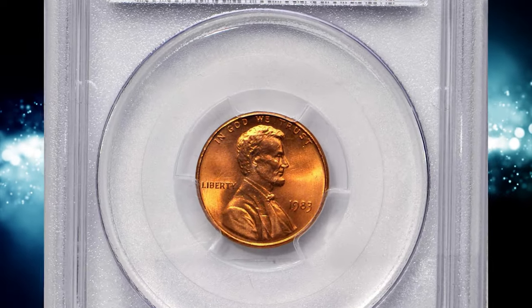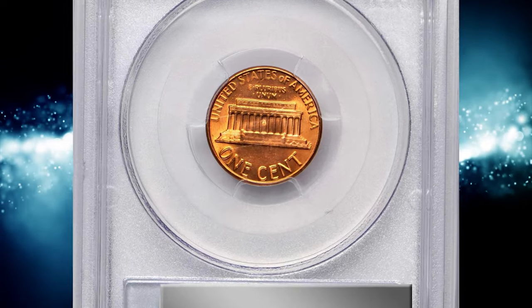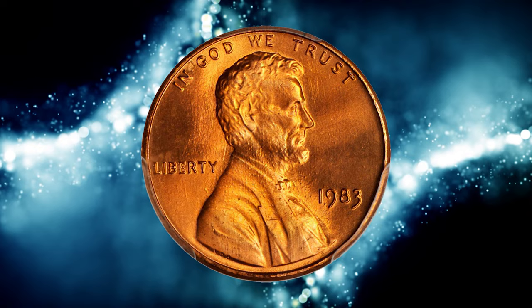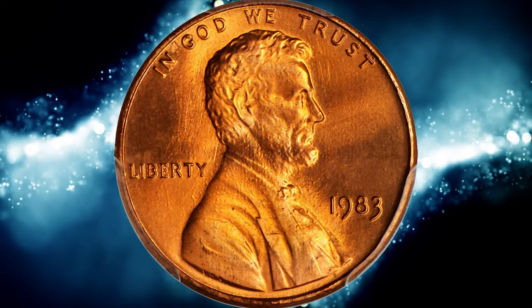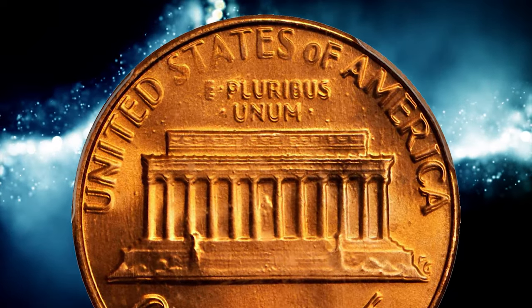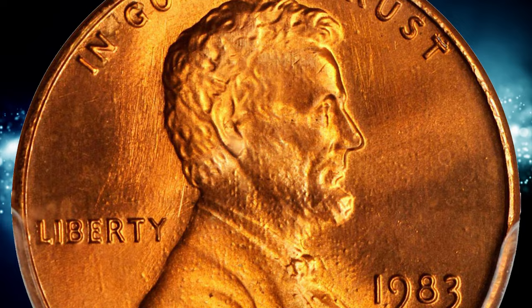This is a 1983 Lincoln cent with double die reverse, graded mint state 67 red by PCGS. According to Stack's Bowers, it is a remarkably well-produced and preserved example of this perennially popular variety in the modern Lincoln cent series. Vivid medium orange surfaces are fully struck with a silky smooth texture that borders on pristine.